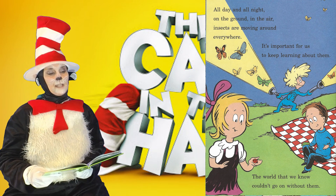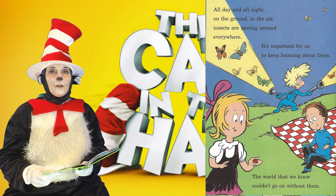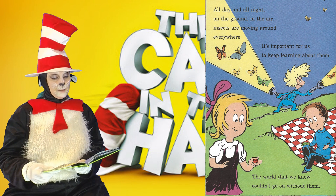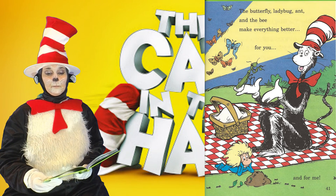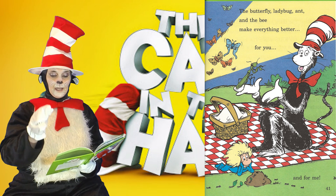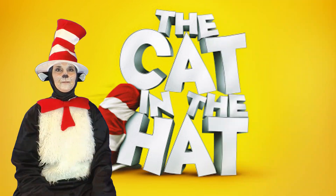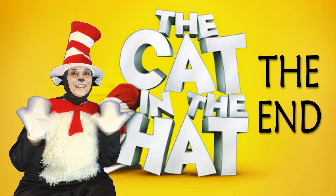All day and all night, on the ground, in the air, insects are moving around everywhere. It's important for us to keep learning about them. The world that we know couldn't go on without them. The butterfly, ladybug, ant, and the bee make everything better for you and for me. Thank you for joining me. I'll see you next time.